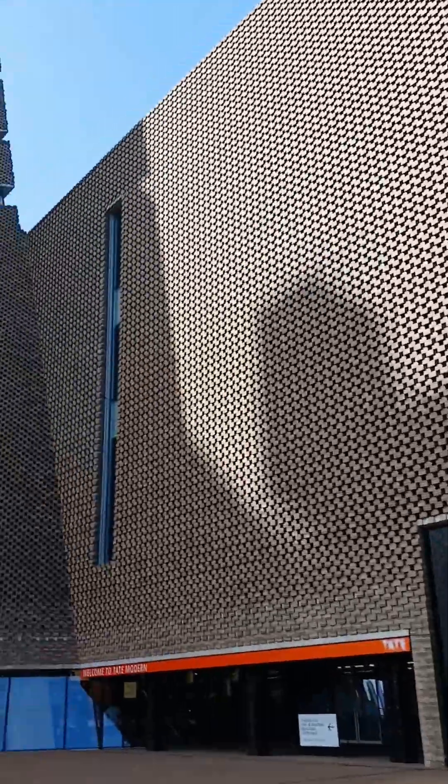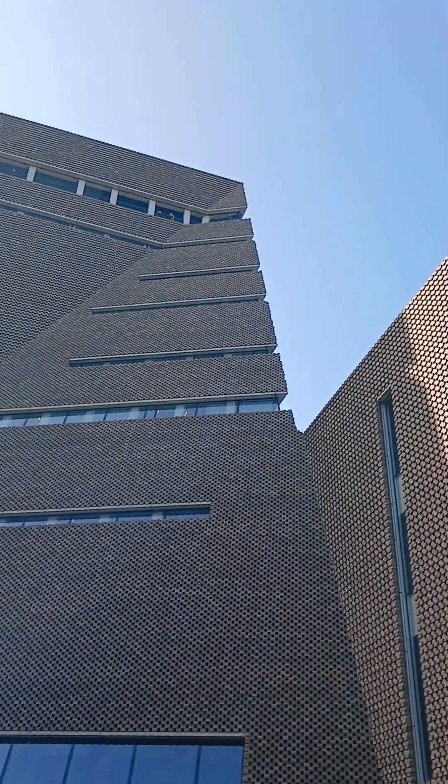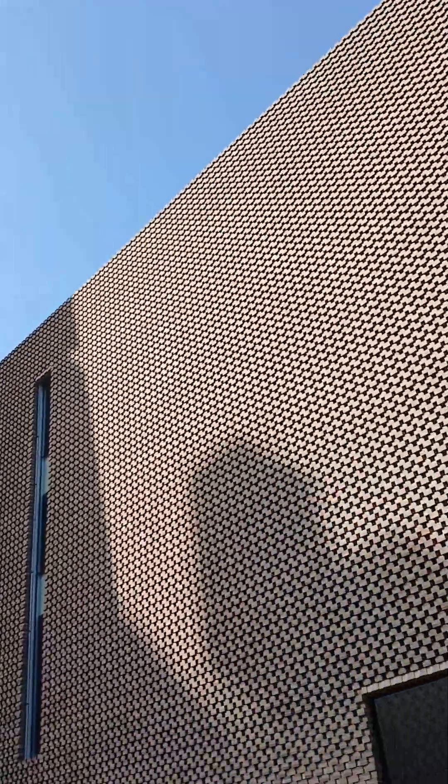We are here at the Tate Modern. Look at this — a spaceship made of brick or something. This tree has an unlucky day.